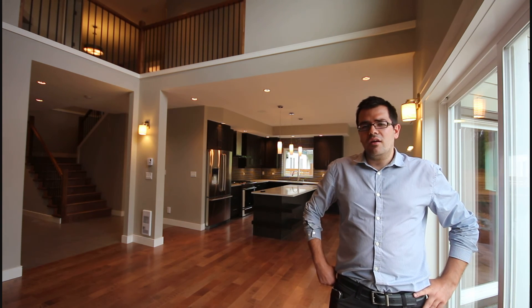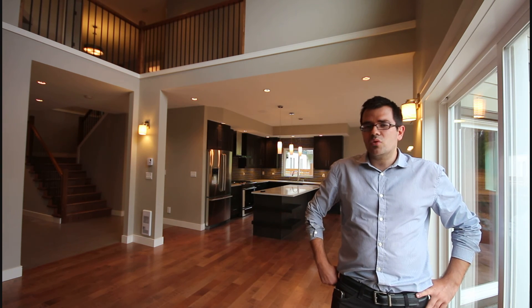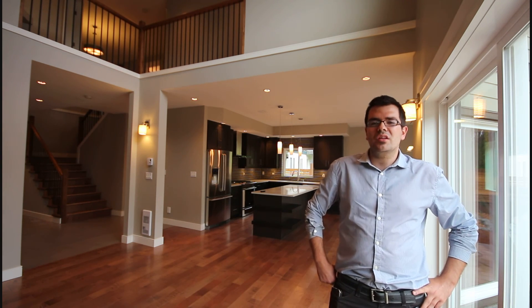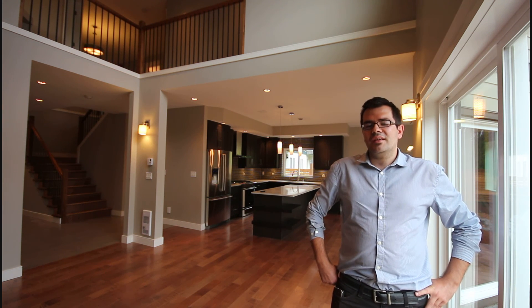Outside, great backyard, low maintenance, and that pretty much sums it up. Great location — you can look up the location on Google Maps — close to parks, close to transit, etc.